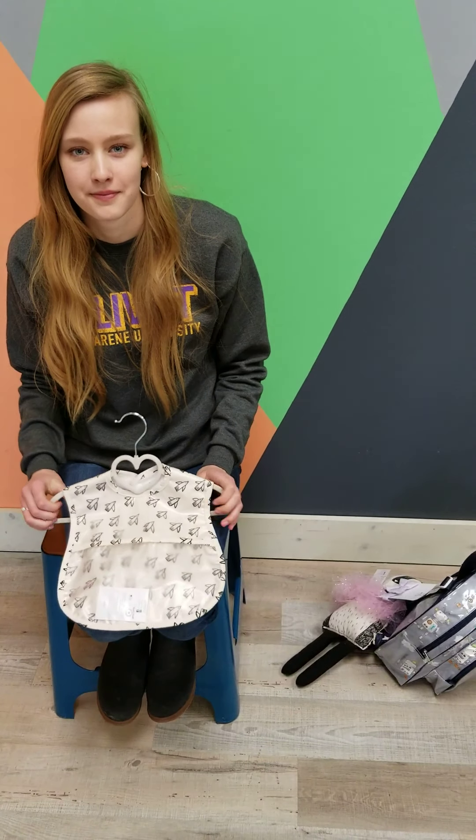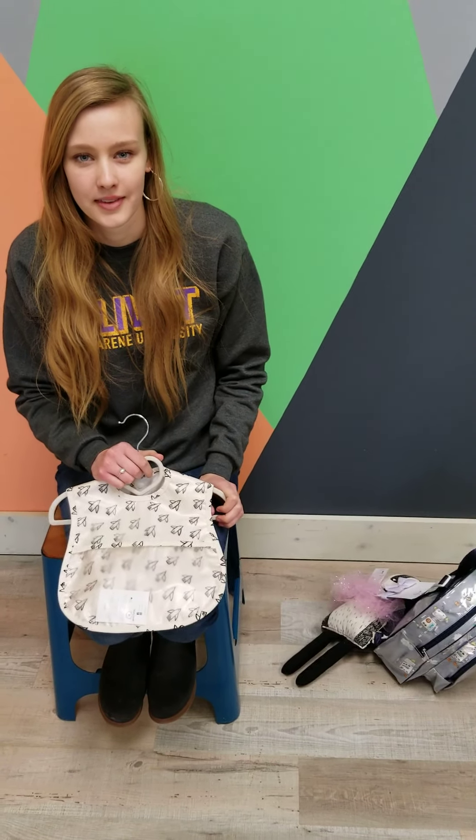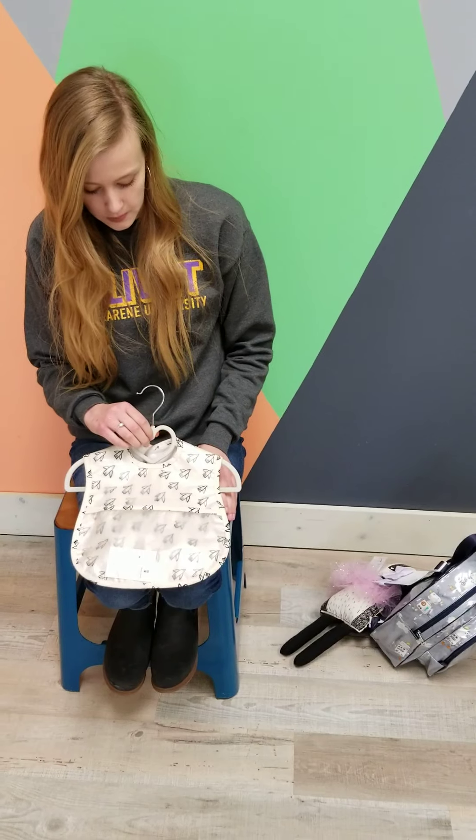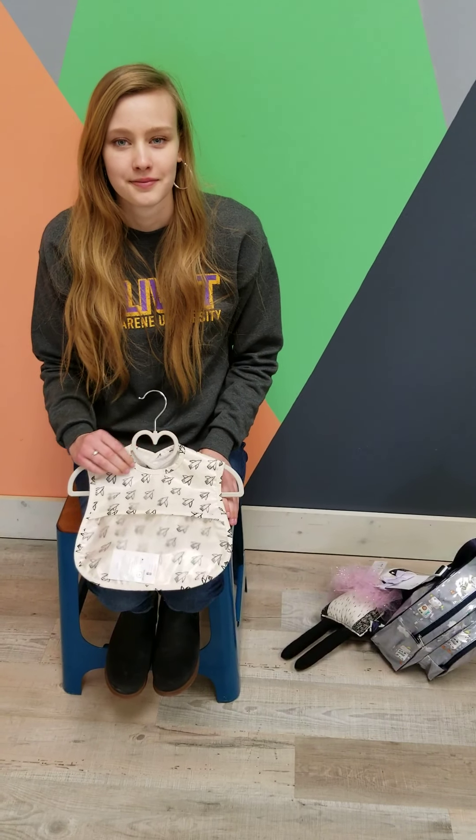Hello, everybody. Welcome back to Sunday Spotlight. This week, if you've not checked out the post on Sunday, each week we highlight one of our vendors, and this week is very special to us.